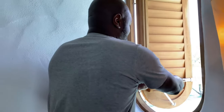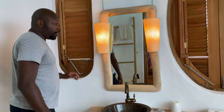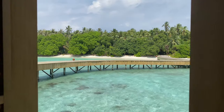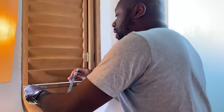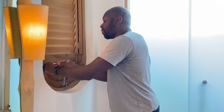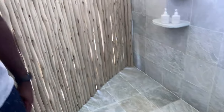Another cool thing is you have this view coming out of the bathroom. And same thing over here — this opens up, and this one opens up too. This is a shower — it's all outdoors. So nice.